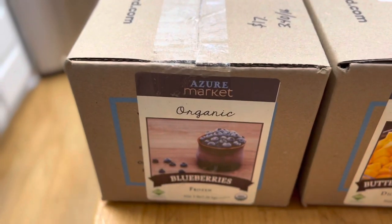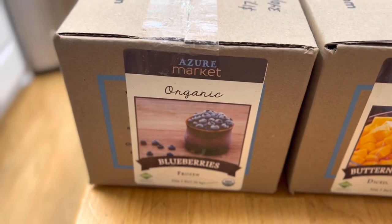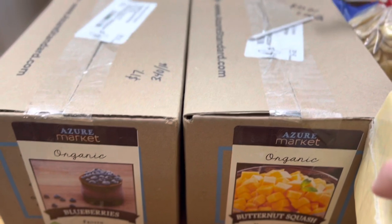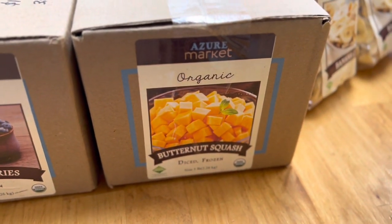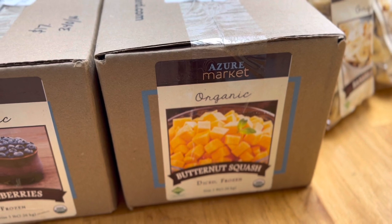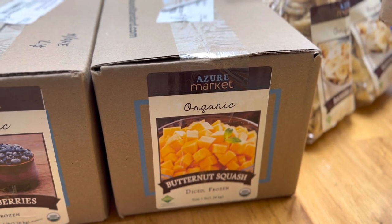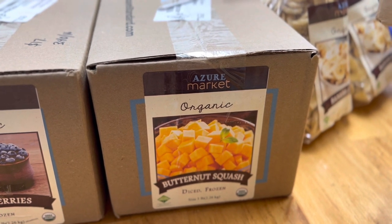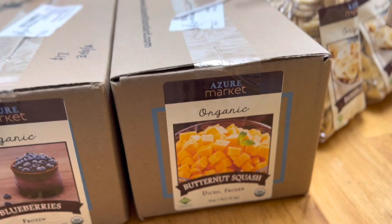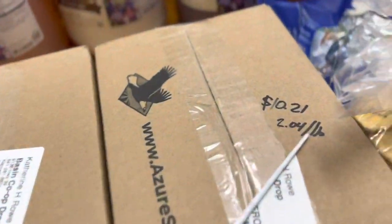I also grabbed five pounds of frozen blueberries — these are going to go in our oatmeal or for snacking. These five pounds of blueberries were $17, which is $3.40 a pound. Then we got some organic butternut squash — I just want to use that for easy nights to throw it in the oven to roast, or in the instant pot to make butternut squash soup, which is my kids' absolute favorite. I still have squashes from harvest season to use up first. That was $10.21 for the box — $2.04 a pound.